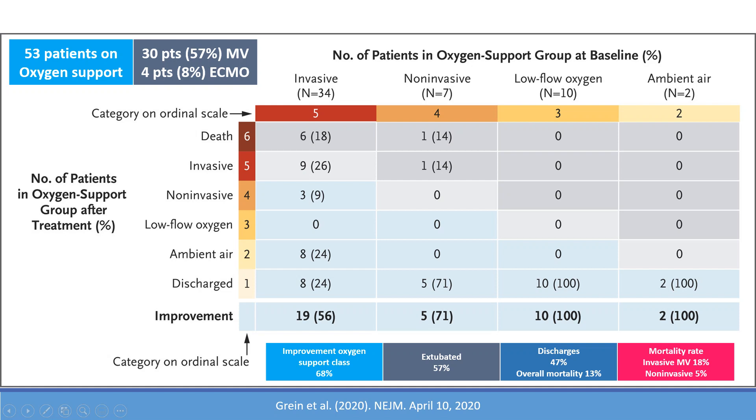In total, the same pattern applied to the non-invasive, low flow oxygen, and room air groups. Overall, 68% of patients improved, the extubation rate was 57%, and 47% of patients were discharged home. Overall mortality was 13%. The mortality rate for mechanically ventilated patients was 18%, whereas in other studies, mortality for intubated patients was around 50% to 70% — making this a remarkably low rate relative to what is known.